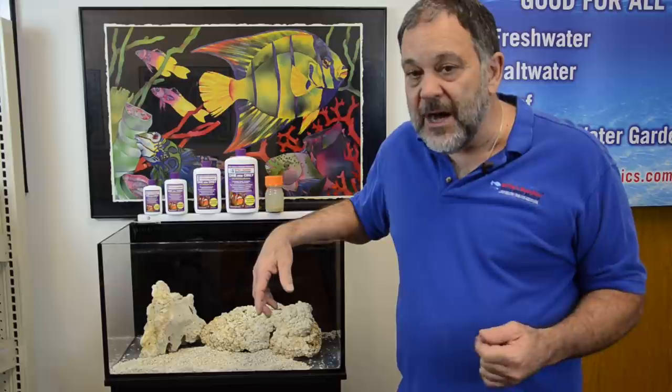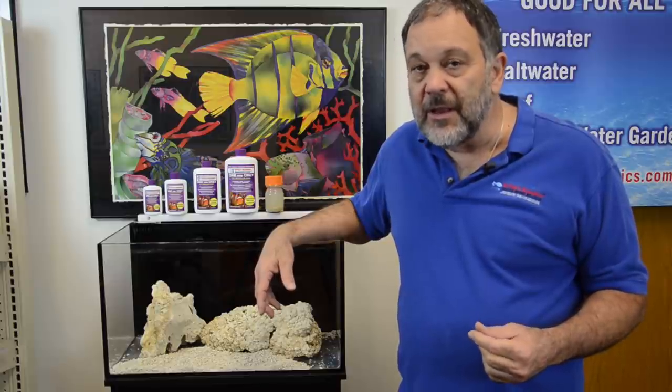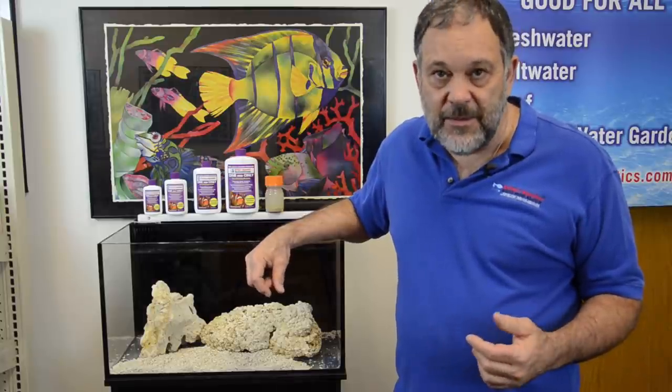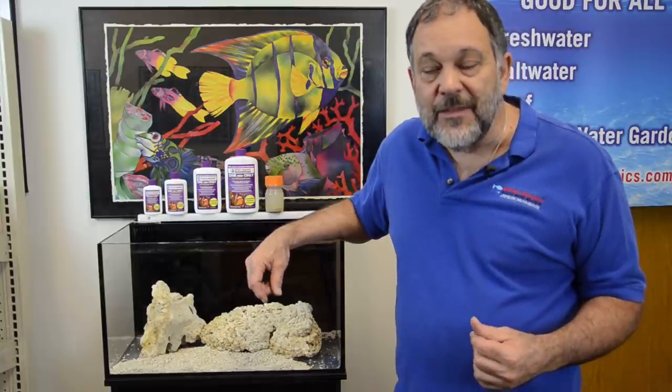You can always email us at info at DrTimsAquatics. We'd love to hear from you. Sorry I can't join you this weekend, but have a great time — and maybe have a beer for me. Thanks everyone.